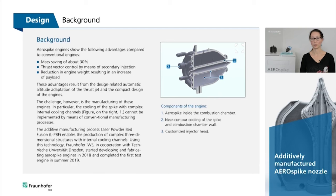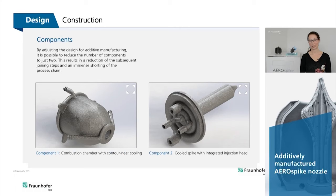The additive manufacturing laser powder bed fusion enables the production of complex, three-dimensional structures with internal cooling channels. With this technology, Fraunhofer IWS, together with the Technical University in Dresden, started work on the development and fabrication of aerospike engines in 2018 and completed the first test engine in summer of 2019.